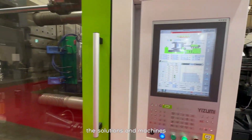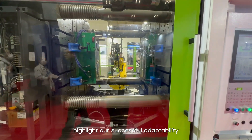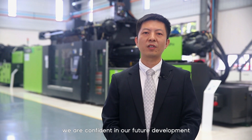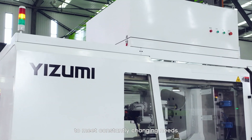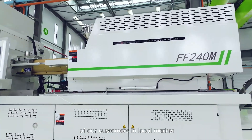Meanwhile, the solutions and machines highlight our successful adaptability in the Japanese market from multiple levels. We are confident in our future development in the Japanese market. In the future, we will keep striving to provide excellent products and services to meet the constantly changing needs of our customers in local markets.